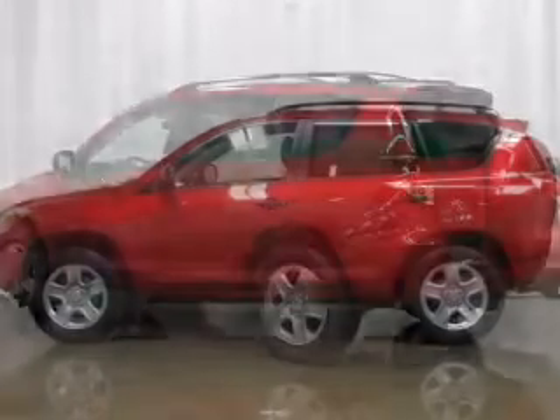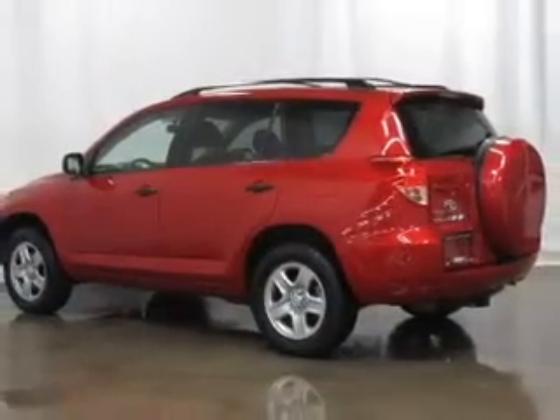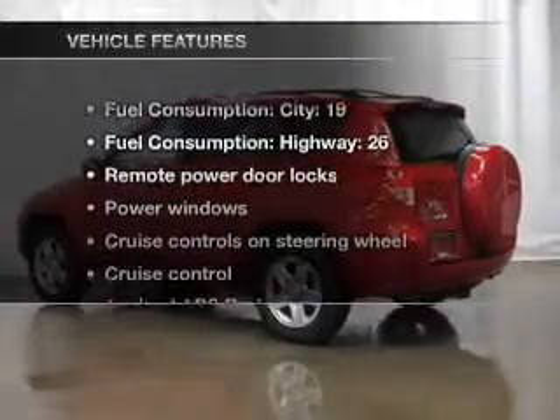Premium wheels give a more luxurious look. The anti-lock braking system will keep you safe on the road. And with these notable features,